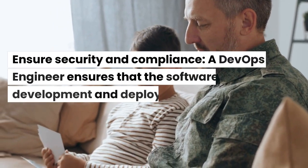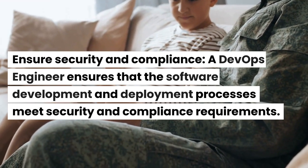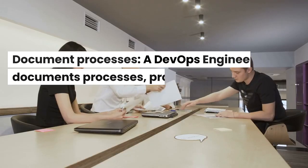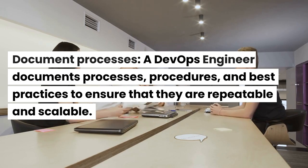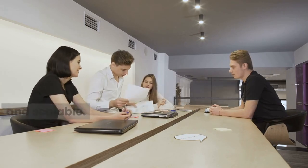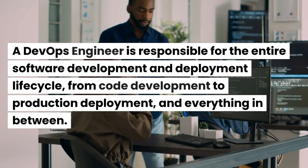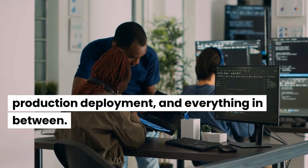Ensure security and compliance — a DevOps engineer ensures that the software development and deployment processes meet security and compliance requirements. Document processes — a DevOps engineer documents processes, procedures, and best practices to ensure that they are repeatable and scalable. A DevOps engineer is responsible for the entire software development and deployment lifecycle, from code development to production deployment, and everything in between.